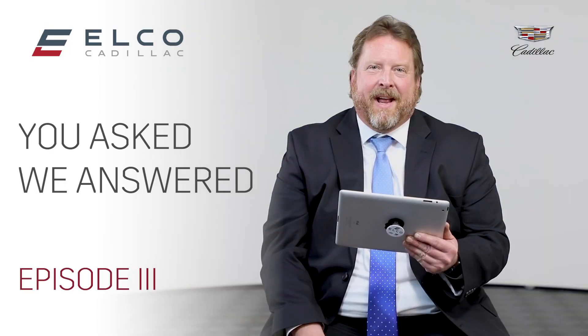Hi, this is Bill Pastor, Cadillac Sales Manager. I'm Eric DeBruyne, pre-owned sales manager at Elko Cadillac. Welcome to You Asked, We Answer.